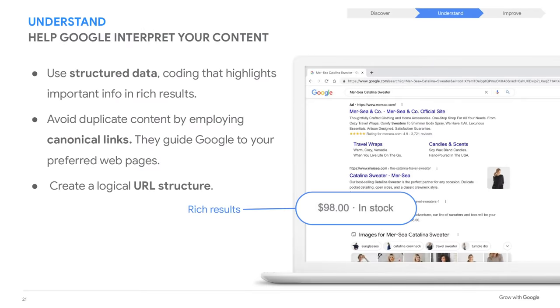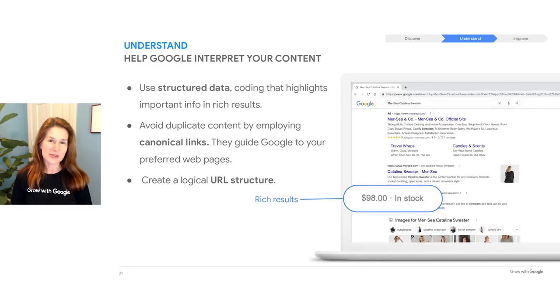Assuming Google can find your content, it's also important that it can understand it. Here are a few tips. First, use structured data to highlight important information on your site. Structured data is code that marks up website content to help Google better understand it — it can be used to highlight content like recipes, product details, and much more. Properly implemented markup can show up in special features in search results called rich snippets or rich results. Next, canonical link elements can guide Google to your preferred web pages — that's helpful when there are duplicate pages on your site. And third, using a logical URL structure helps Google understand the content and how it fits into the website as a whole. You can learn more about all these things by visiting developers.google.com.